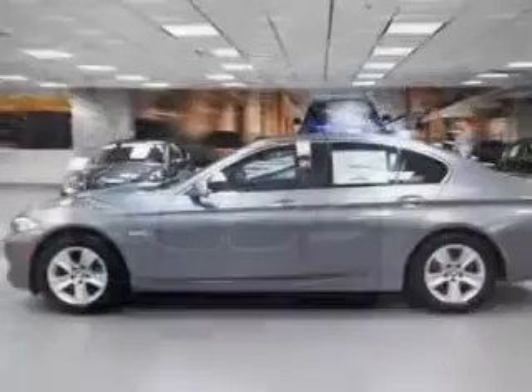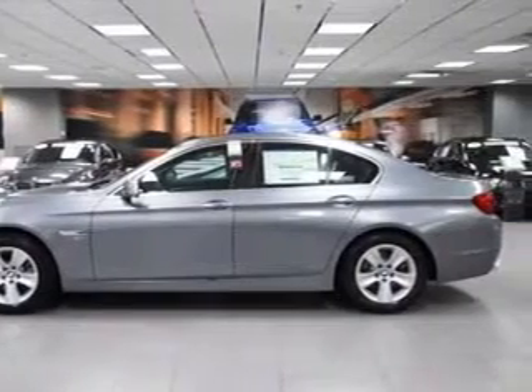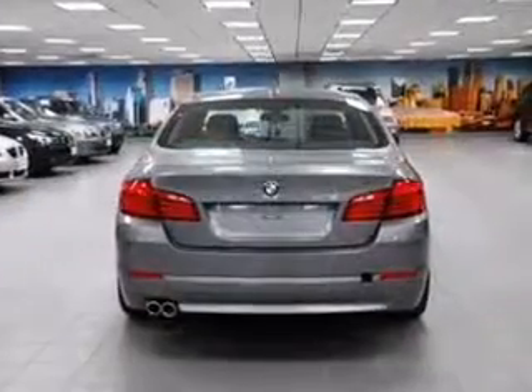With an efficient four-cylinder engine connected to a smooth-shifting automatic transmission, anti-lock brakes help you bring your vehicle to a safe stop.